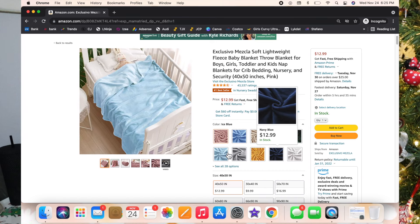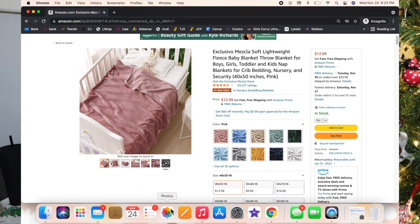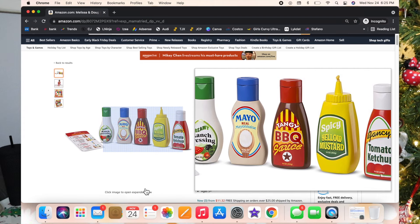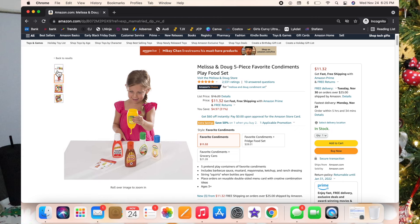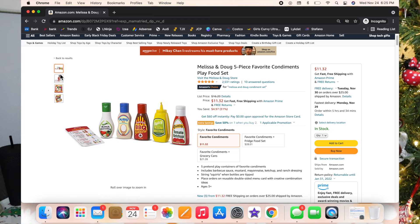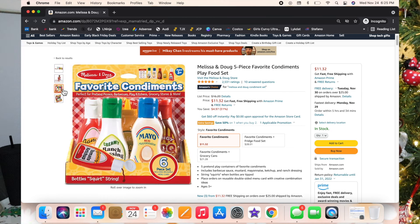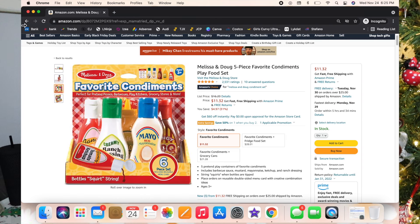The next one is the Melissa and Doug Condiment Set — so cute. It comes with mayonnaise, ranch, ketchup, and barbecue sauce, and it actually has a little string on the inside so when you squirt it the string comes out. Luxie is going to love this. I had to get her new food and stuff for her little fridge since she's getting a new kitchen.